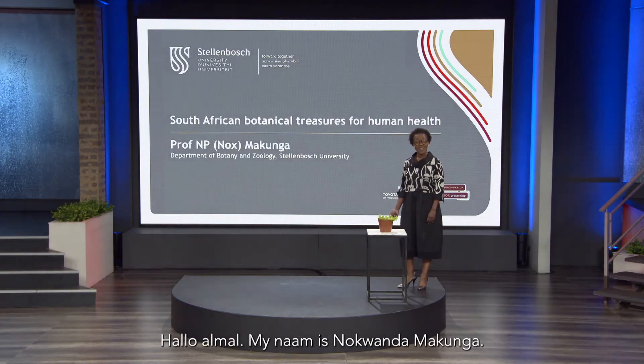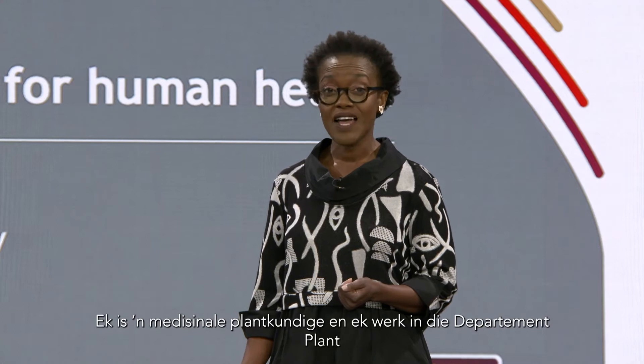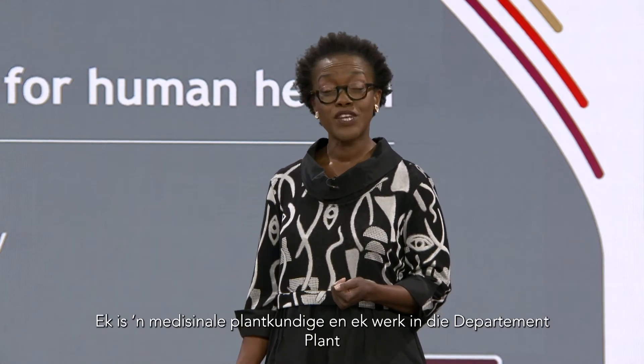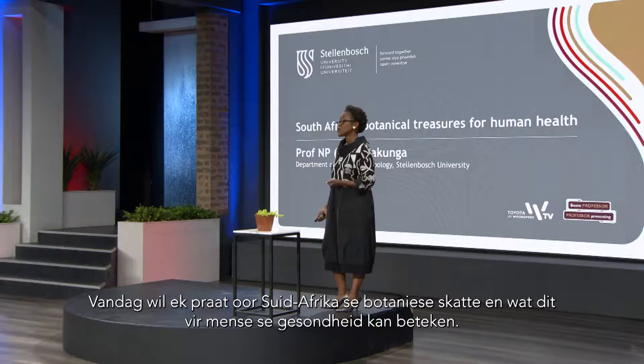Hello everybody. My name is Noquanda Makunga and most people call me Knox. I'm a medicinal plant scientist and I work in the botany and zoology department at Stellenbosch University. Today I will be talking about the South African botanical treasures for human health.